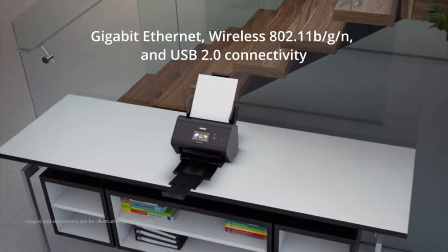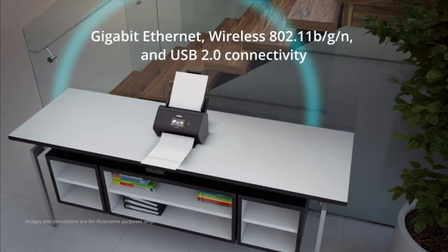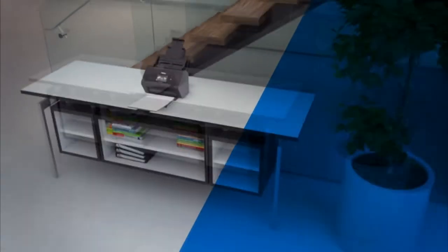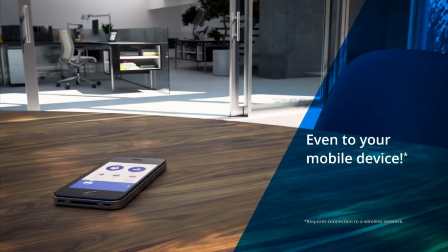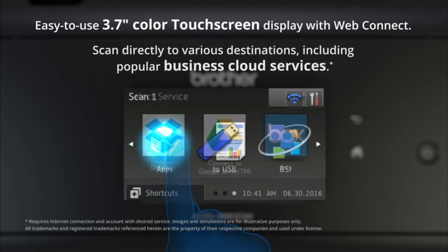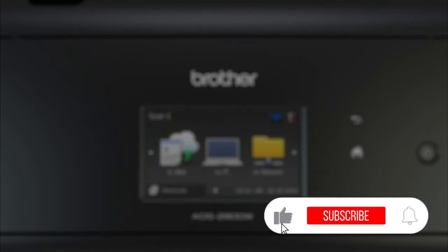The ADS-2800W offers versatile connectivity options with Gigabit Ethernet, wireless, and USB 2.0 standard interfaces. Enjoy the convenience of wireless scanning virtually anywhere in the office, even to your mobile device. The ADS-2800W features a WebConnect interface that also allows you to scan to various destinations right from the intuitive 3.7-inch color touchscreen display.